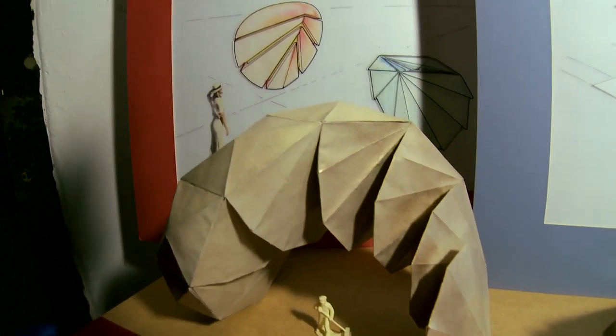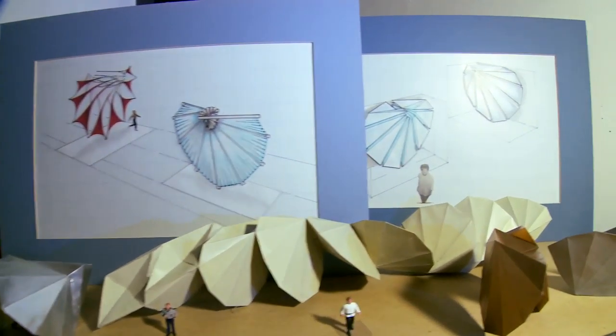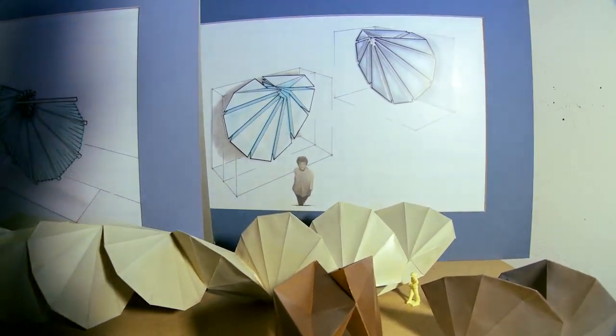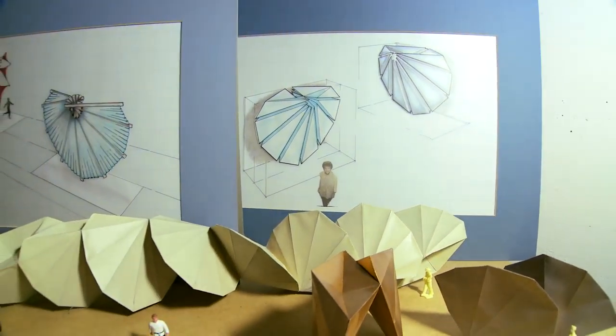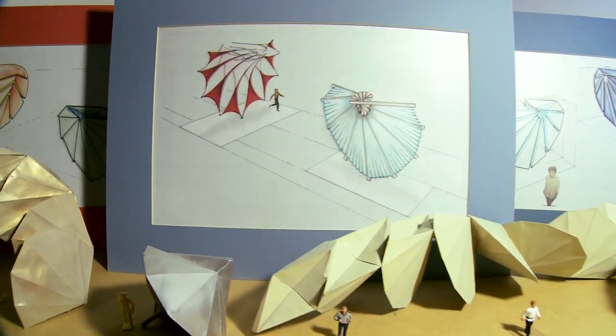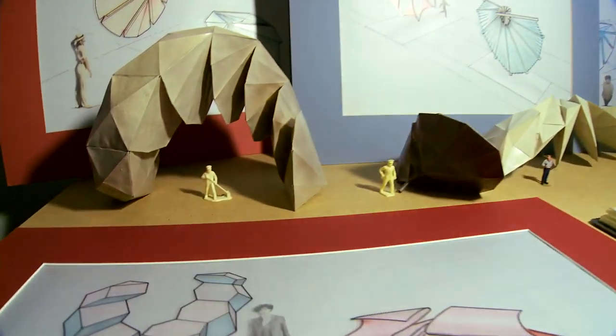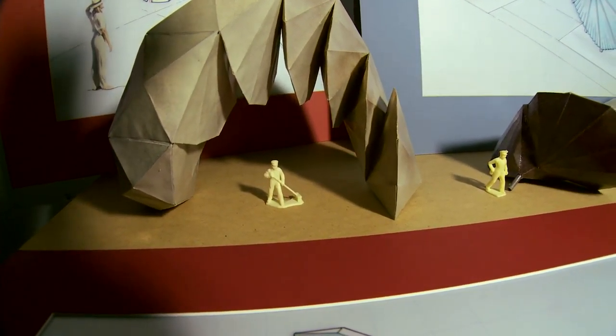These displays here on the posters show different surface features that would all produce this helical, spinning, playful work that people can walk under or walk through and enjoy to the fullest.